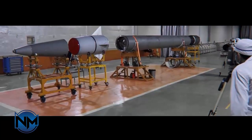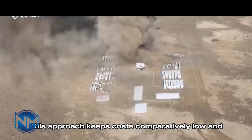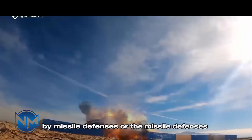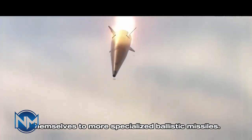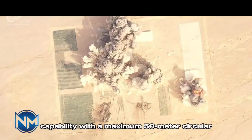Iran describes the Fada-1 as a hypersonic missile, meaning it travels at Mach 5, or five times the speed of sound — about 3,800 miles per hour, or 6,100 kilometers per hour. But analysts point out that almost all ballistic missiles reach hypersonic speed during their flights, especially as they dive towards their targets.